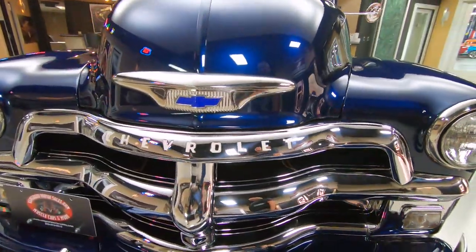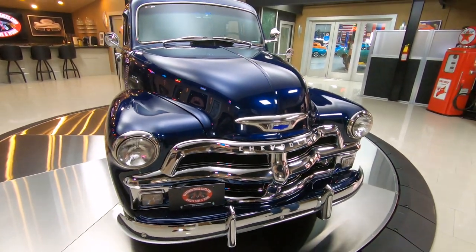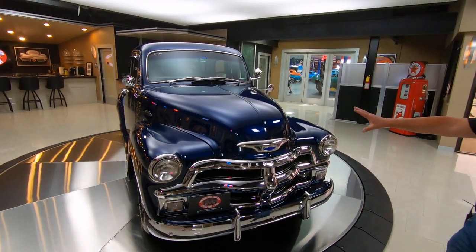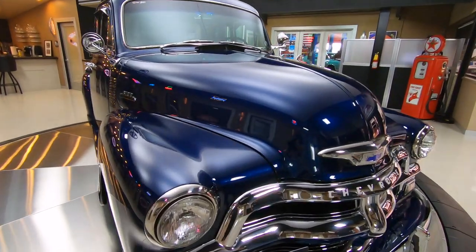We got the chrome grille on this baby. All the emblems are looking sweet. The front bumper chrome is looking great. Look at the reflections in that paint — that blue paint is popping, looking sweet.